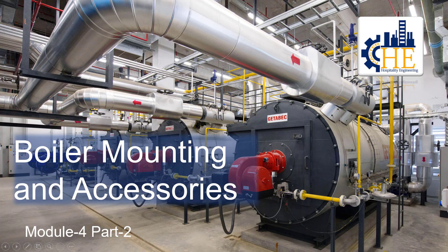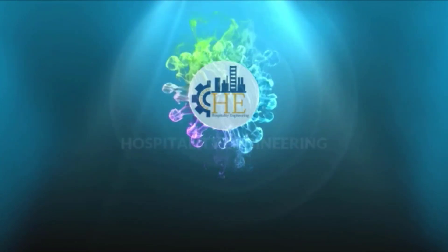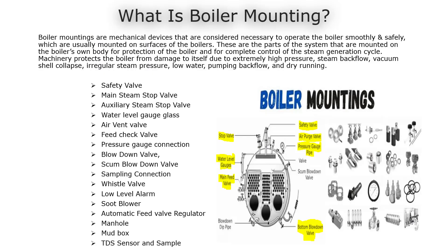Good morning to all our engineers. Welcome back to Hospitality Engineering. Today we continue with Boiler Module 4, Part 2: Boiler Mounting and Accessories. What is boiler mounting?